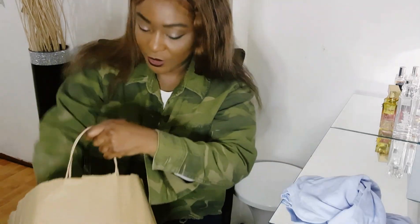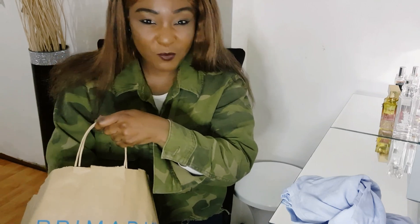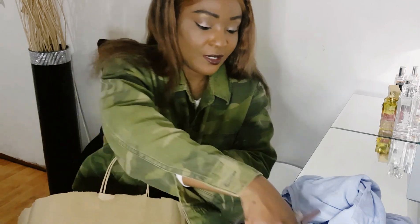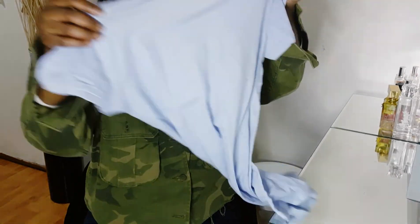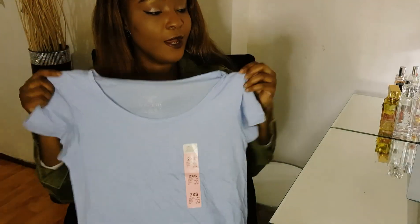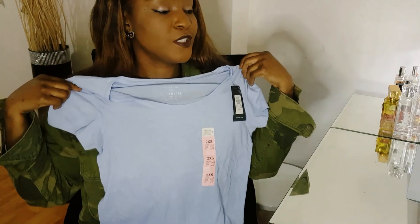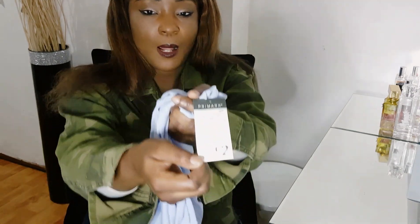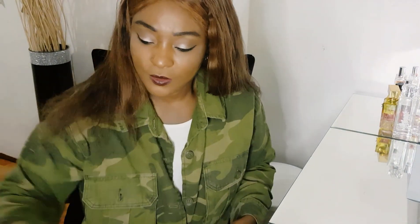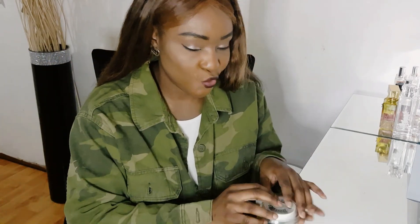I've got all sorts in here — lashes! I spotted Primark lashes, so I popped into the beauty department. I also got this t-shirt top for myself — I love this blue, it's very stretchy and it was only £2. Just casual, would look nice with skinny jeans or throw a blazer on top and it looks smart. And cute lashes.